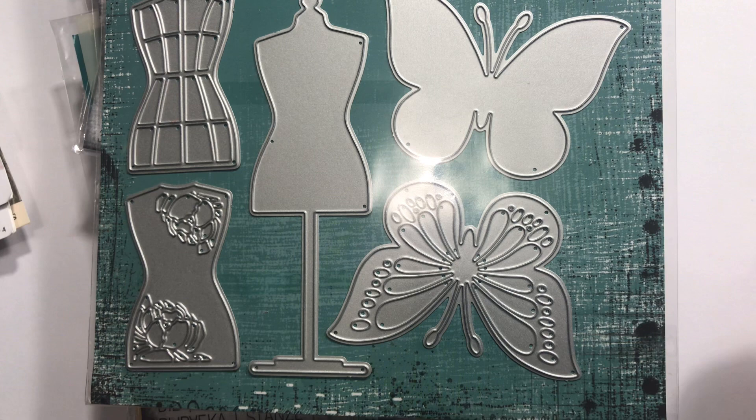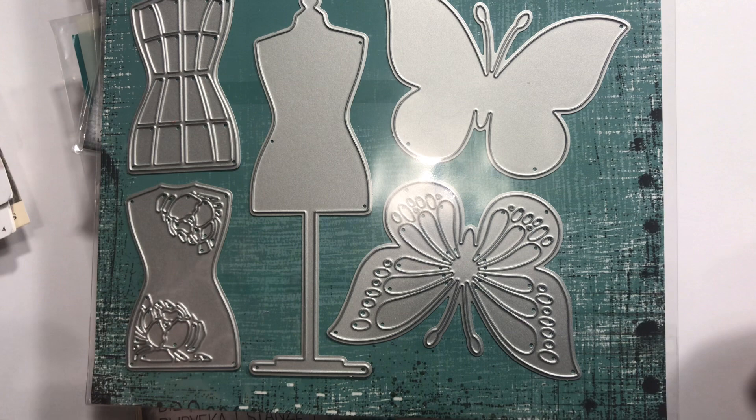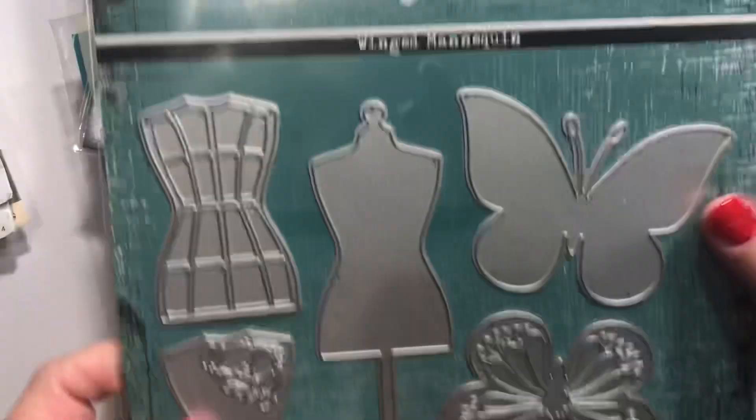Hey guys, I got a Frantic Stamper haul in the mail and I also have a few crafty things to show you from my trip to Walmart last night. Sorry about the noise — I'll try to speak up but the air is on and it's just too hot to cut it off.